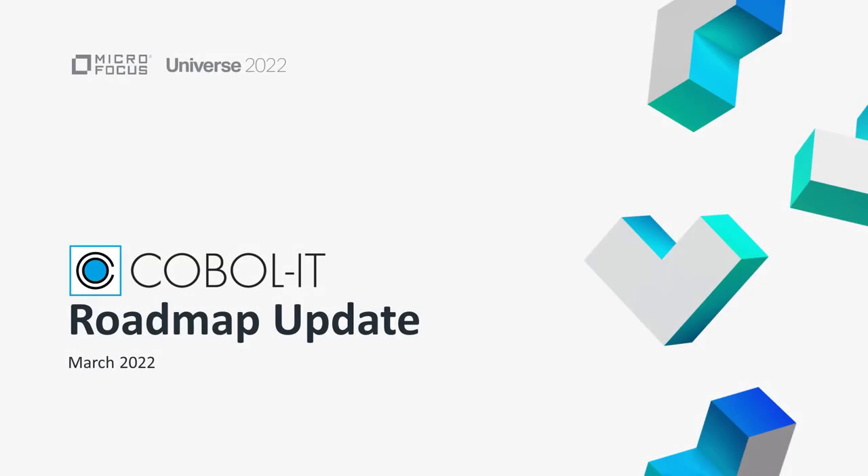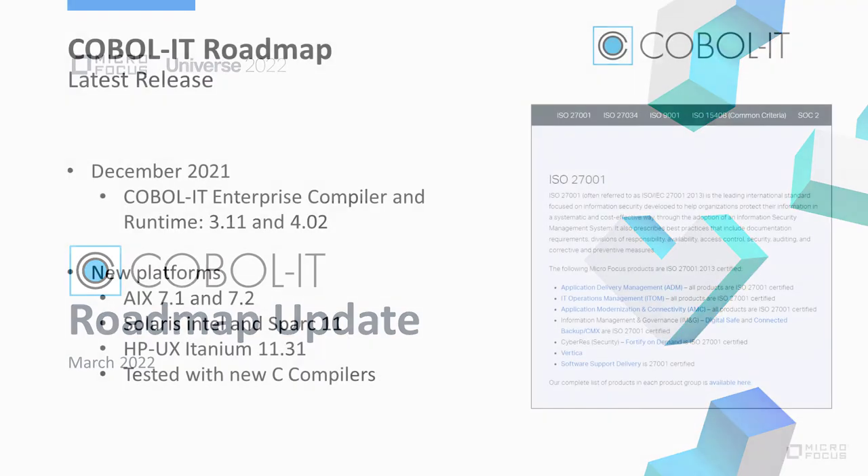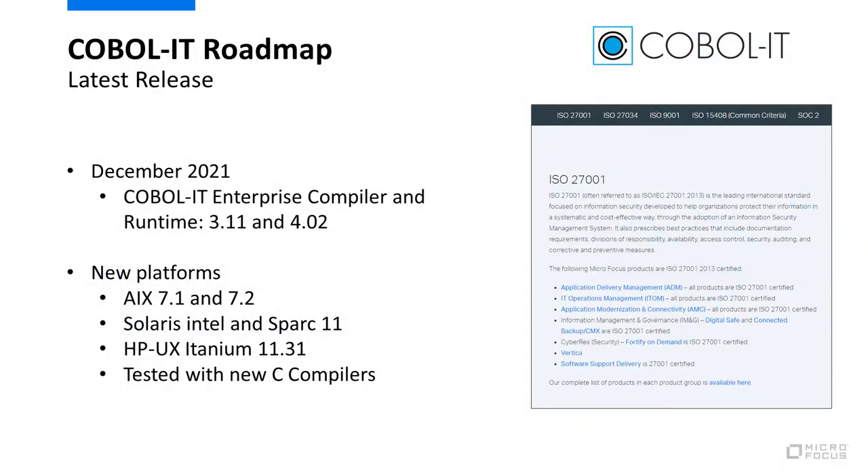Let's now turn our attention to the COBOL IT roadmap. As part of the process for integrating COBOL IT into our own engineering teams, Microfocus delivered two new releases of COBOL IT in December 2021: version 3.11 and 4.2. These releases have been built wholly within Microfocus using our release engineering processes. Our procedures now also include ISO 27001 status, which the AMC product group has recently achieved — this is the international standard for managing information security, which we can now extend to cover COBOL IT.